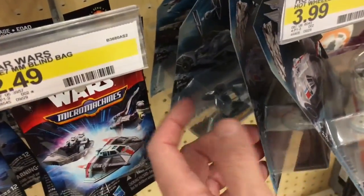Target has the new Star Wars cars — I just found them over at Walmart too.